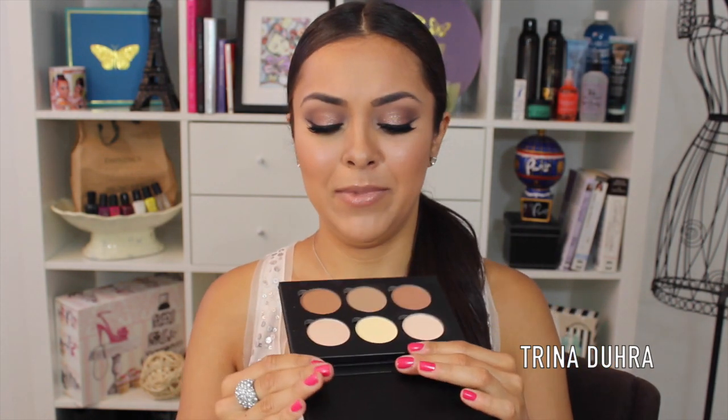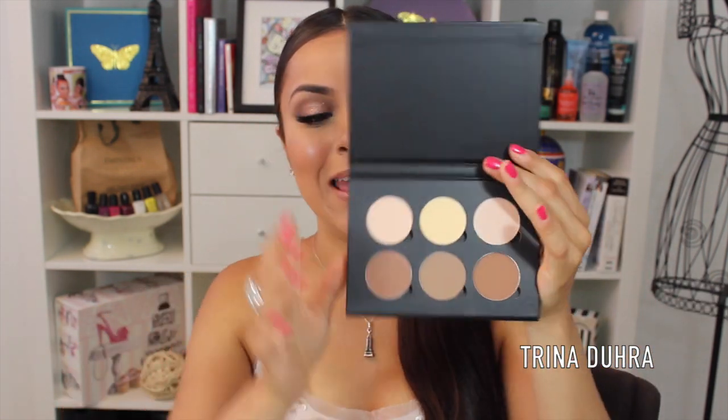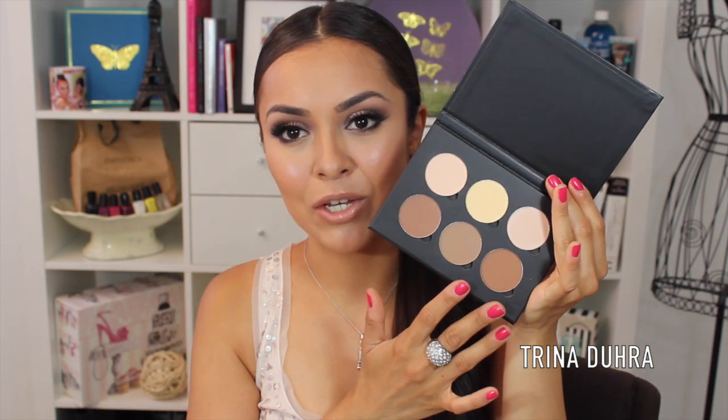The second is the Anastasia Contour Kit — tell me if I'm butchering the name because I'd like to say it correctly — and this is just amazing because it has all the shades that you would need. It's still new to me so I'm still experimenting with it but it's pretty darn perfect. I want to stop chit-chatting and get right into the video because I want you guys to see everything that I use and I hope that you guys enjoy this video.